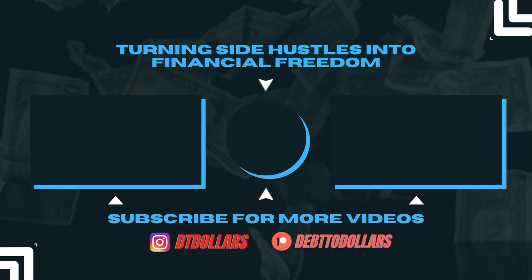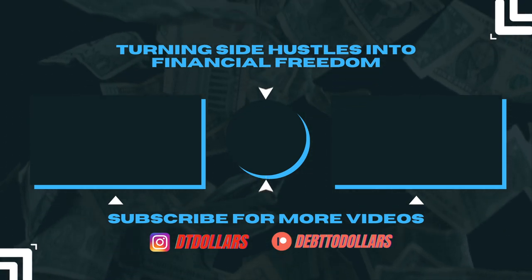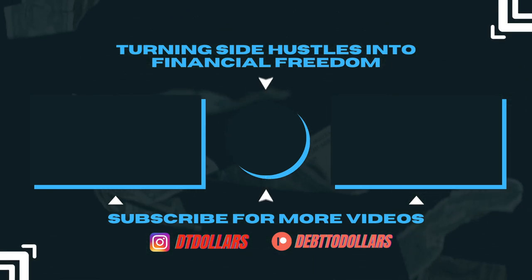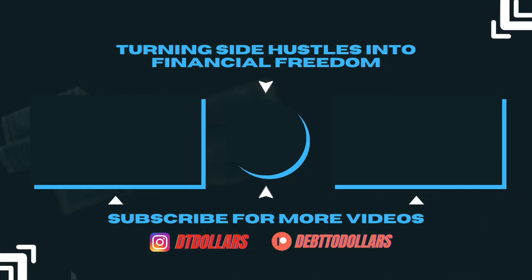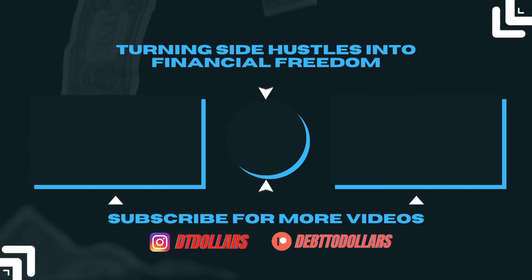Thank you for watching. That is how I would spend $2,000 in today's environment to successfully launch a product. I know that you can do this too. Just make sure you self-educate yourself first, spend wisely, understand your costs, and make sure to avoid costly mistakes.